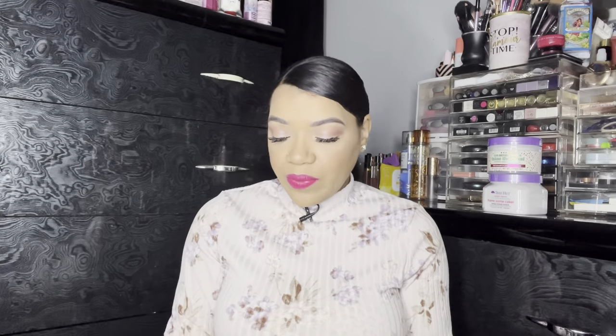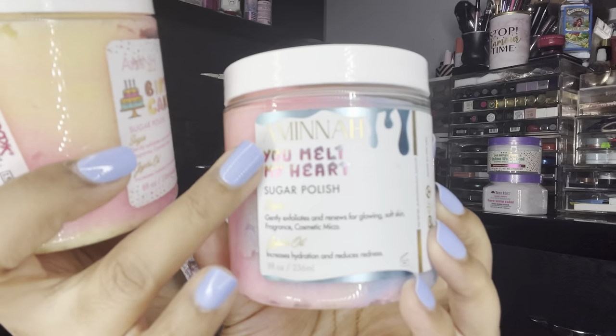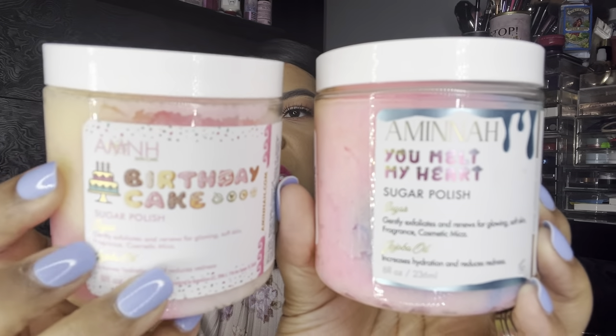The next couple of body care items actually come from TJ Maxx. I love the Onyx Bathhouse scrubs — I've had them in plenty of my videos. Onyx Bathhouse and Tree Hut have some of the best body scrubs. I actually like the Amina brand also. A lot of us did not know how this brand was pronounced — it was spelled A-M-N-H and that's how we would say it, but it is pronounced Amina. I know that because they finally changed the packaging and changed the name on there.